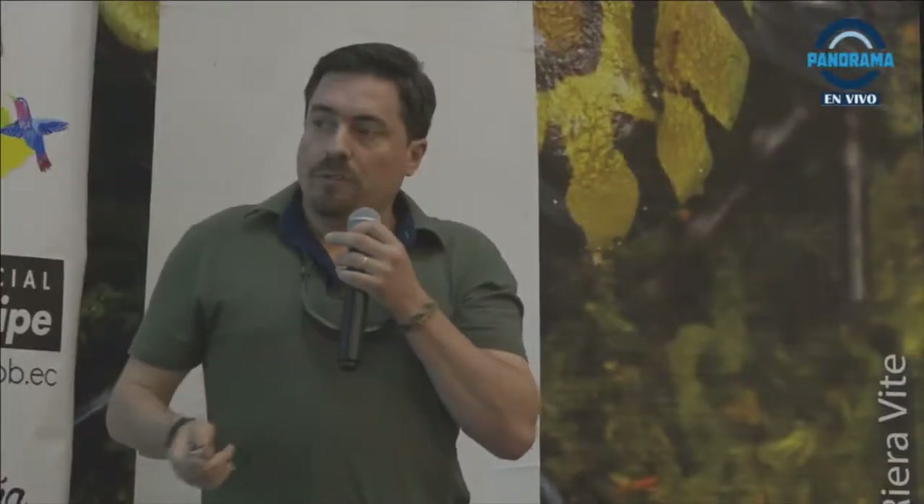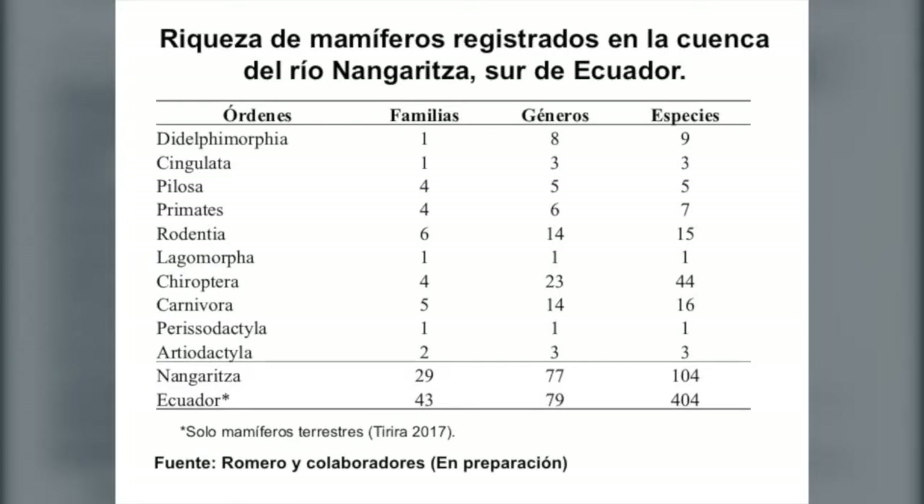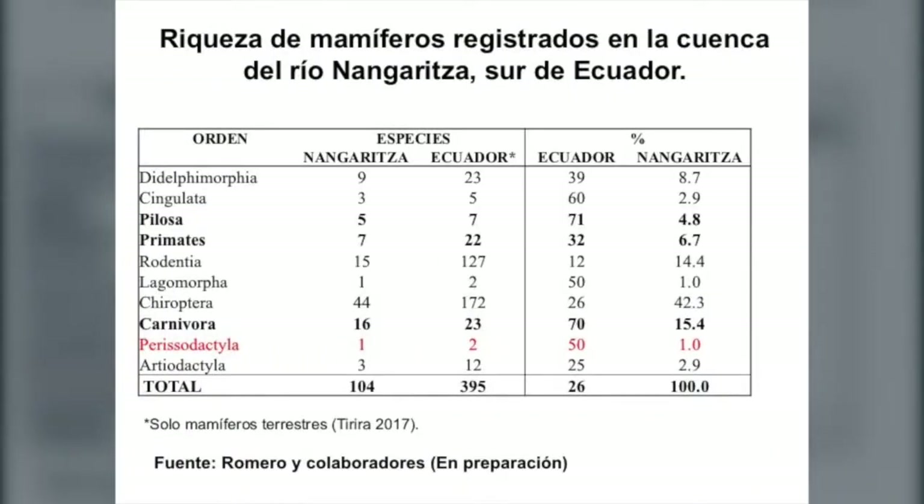Esta es una lista preliminar de un esfuerzo que está haciendo Víctor Romero, un taxónomo de mamíferos. Más allá de los datos, solo viendo los números gruesos: si consideramos los mamíferos terrestres del Ecuador, tenemos prácticamente el 25-30% de las especies de mamíferos de todo el país aquí, en este valle. Algunos grupos están altamente representados — por ejemplo, el 70% de los carnívoros registrados para el Ecuador están aquí, en este valle.